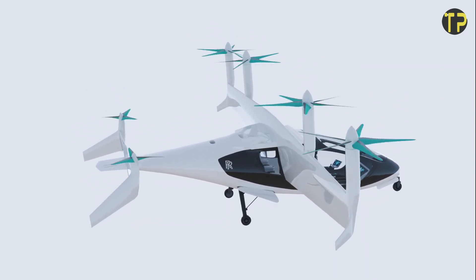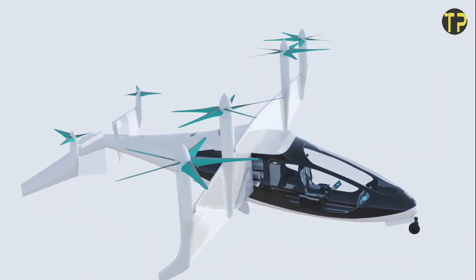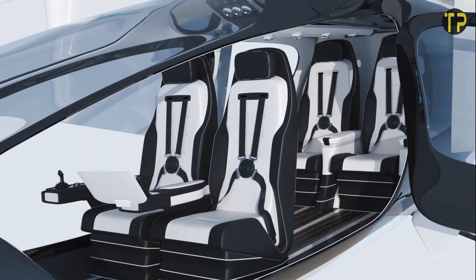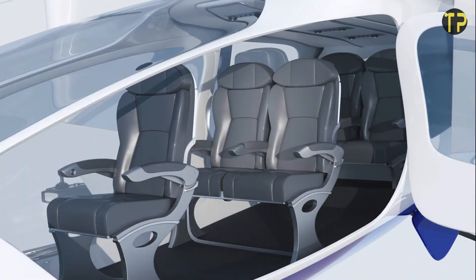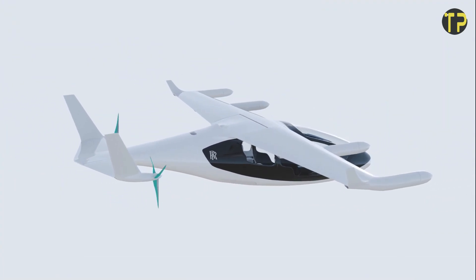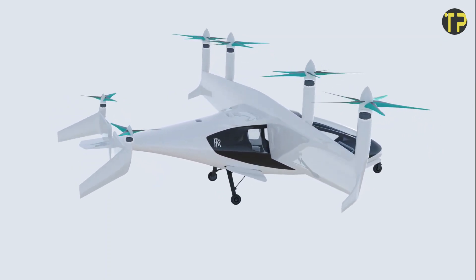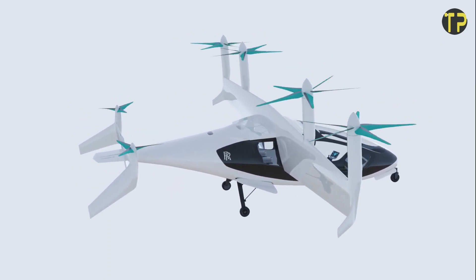With a focus on sustainability, Rolls-Royce aims to reduce carbon emissions while offering a luxurious travel experience capable of carrying multiple passengers. The EVTOL concept promises to revolutionize urban commuting and short-range travel. Its hybrid electric system ensures reliability and extended range, making it a practical choice for the future of air mobility. Rolls-Royce continues to redefine innovation, blending luxury with sustainable technology.